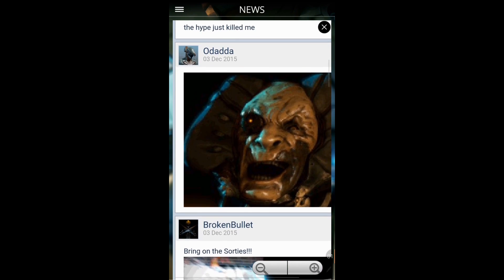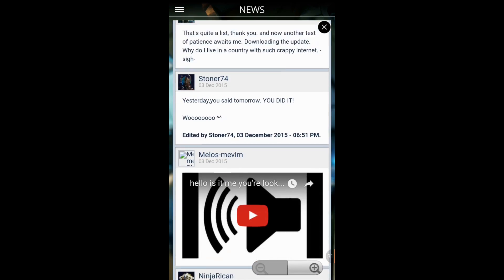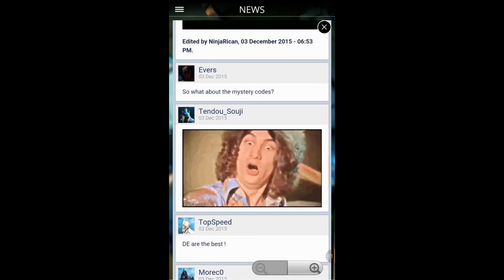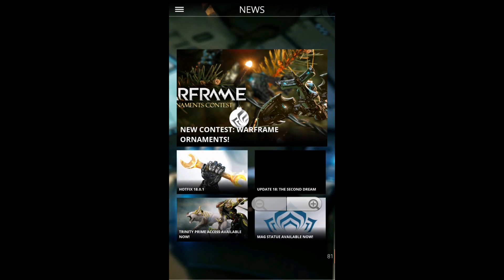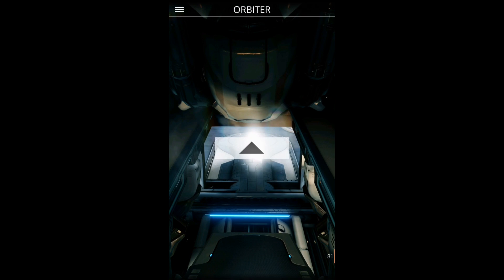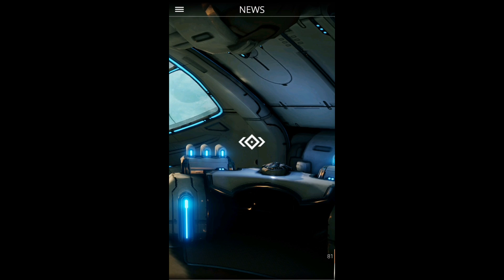It doesn't mean the news is always up to date though — we already have patch 18.0.3, but the application only shows 18.0.1.